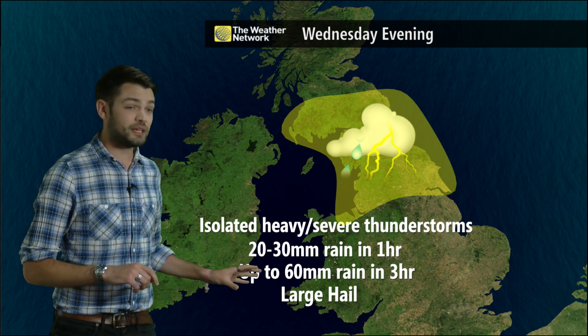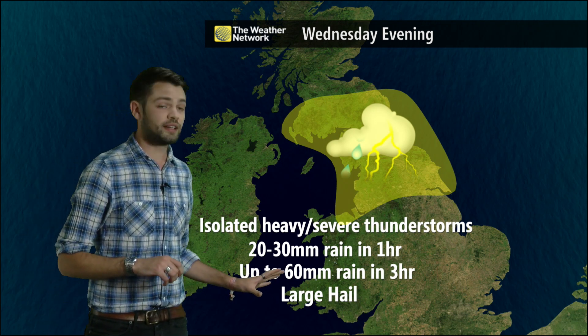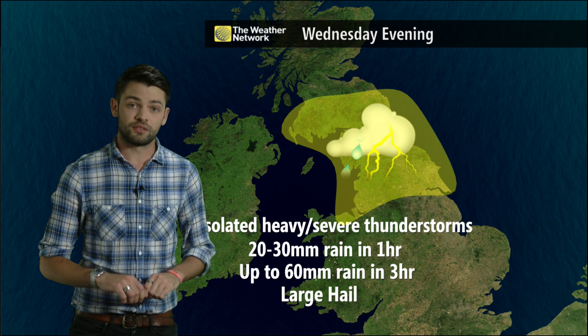That will bring the risk of torrential downpours with up to an inch of rain in less than an hour and up to 60 millimetres in three hours, which will bring some flooding risks to these areas. There will also be the risk of frequent lightning and large hail, so watch out for some localised disruption, although many areas will miss the storms altogether.